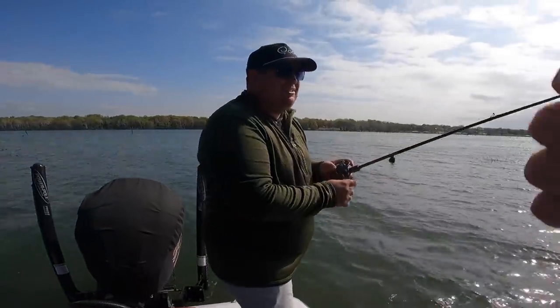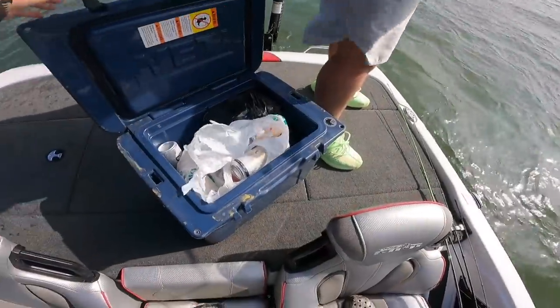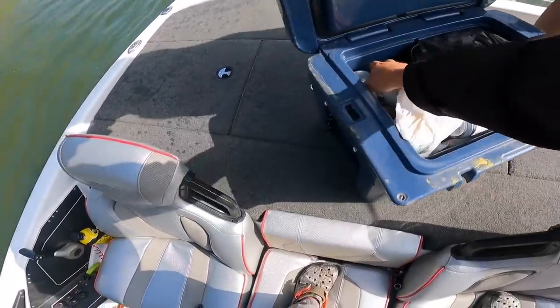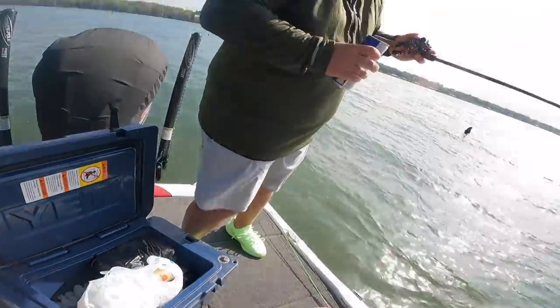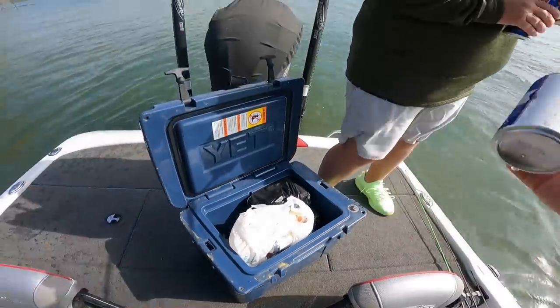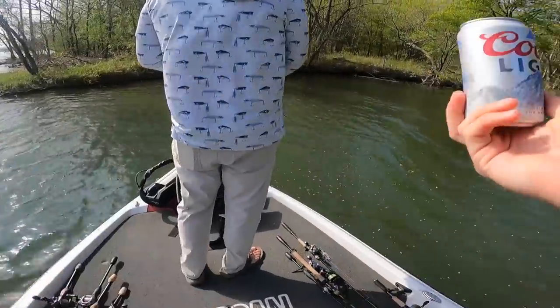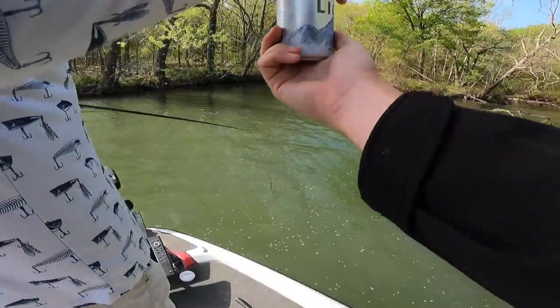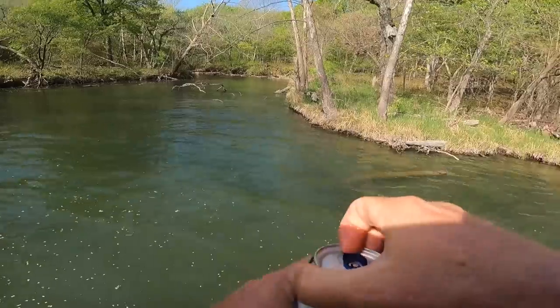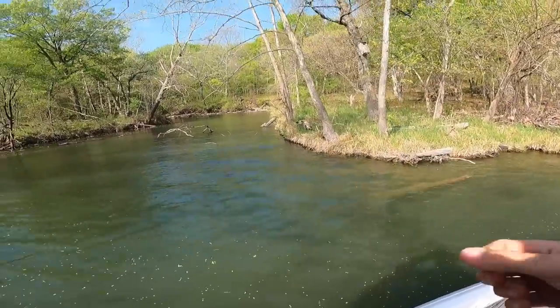Congratulations on the first catch of the day! Little rule here — first catch, first batch of beer, you just have to do it. Little minis! Cheers boys!